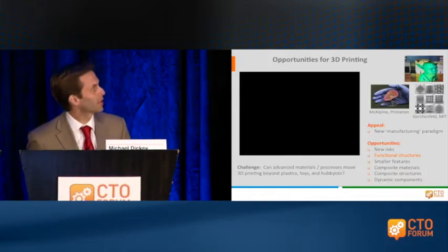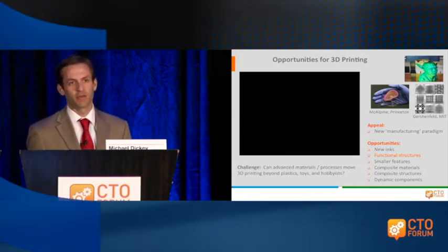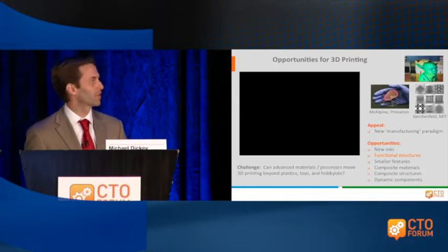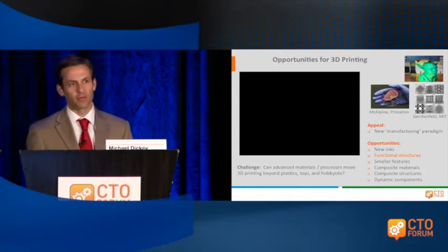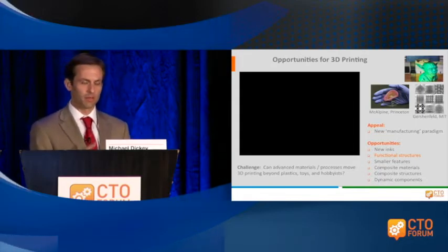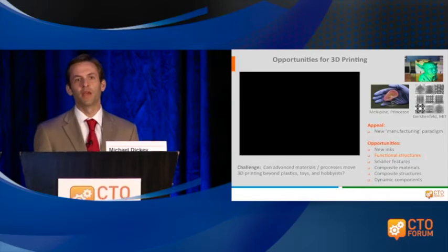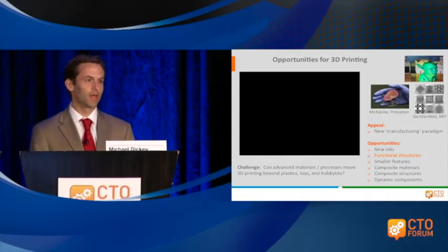The way that I look at 3D printing is not so much from a manufacturing perspective — which I think we've already heard — but as more of an enabler: what can we do with it? There's been some great work. For example, I've shown here a picture from Mike McAlpine's group at Princeton, in which they've used 3D printing to print biological materials — basically an artificial ear that they printed. For my group, we've been thinking about new types of inks that might introduce new functionality, and in particular we're interested in metals. In the previous keynote, we saw metal parts printed for a GE turbine, made using high-temperature processing by fusing metal powder.